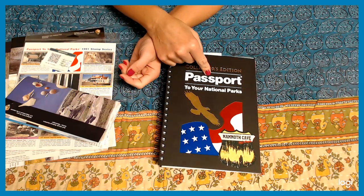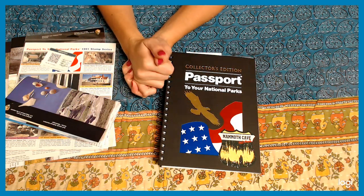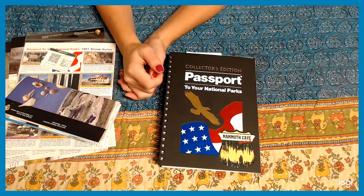I came across this awesome passport book, which I'm going to go over in a second. Don't forget to hit the subscribe button if you'd like to follow along.